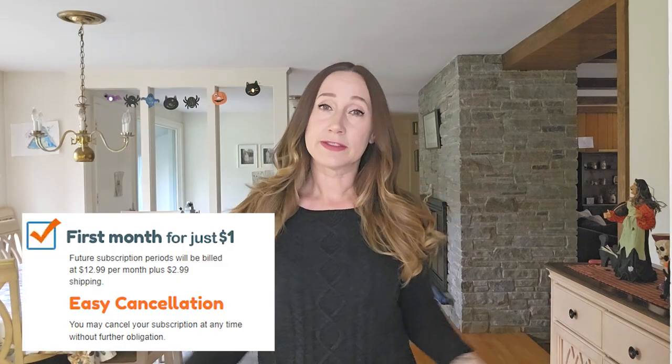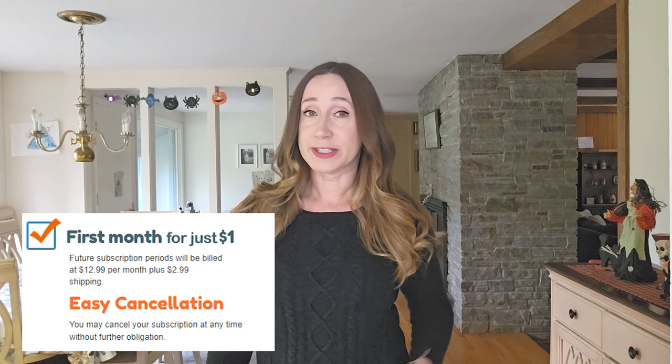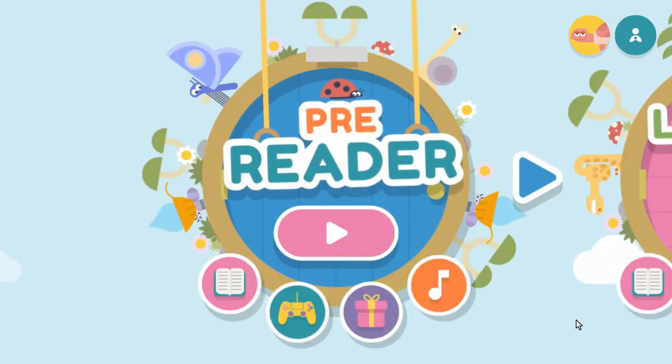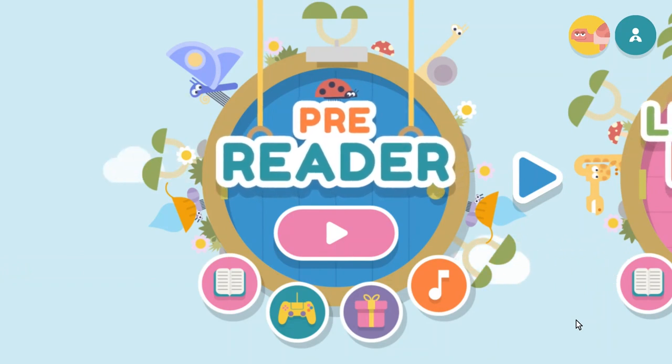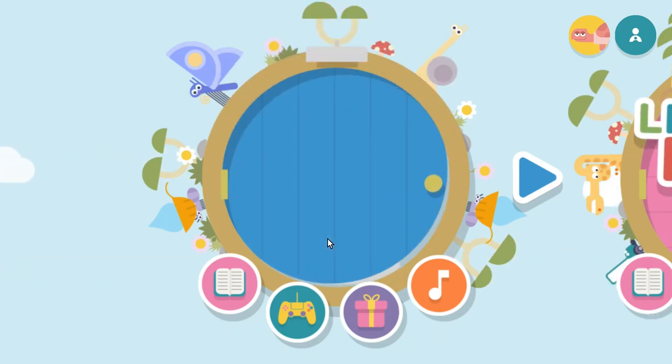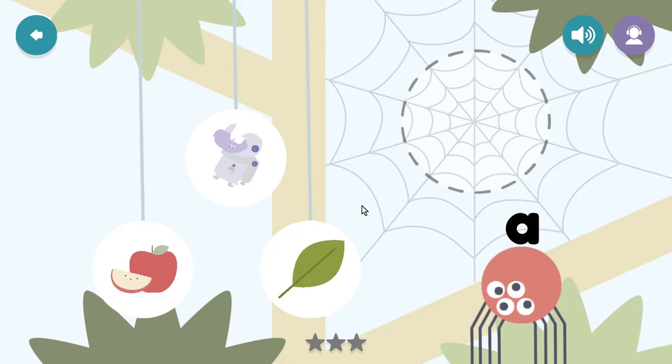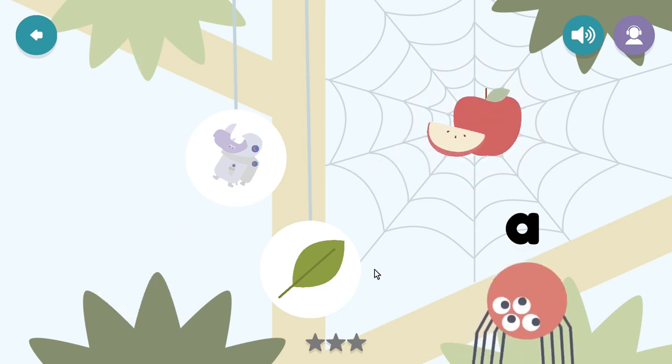After your first month, the cost of the program will be just $12.99 a month plus $2.99 for shipping of the printed materials. Your subscription also includes Hooked on Spelling and an additional app, Hooked on Mac, so you get a lot for the money. The app can be installed on iOS, Android, and Amazon devices, as well as Mac and Windows desktops. You can add up to three children to the same account, all at different ability levels.